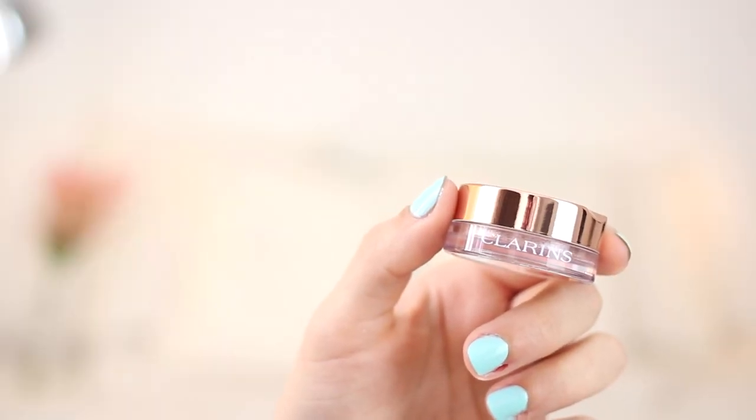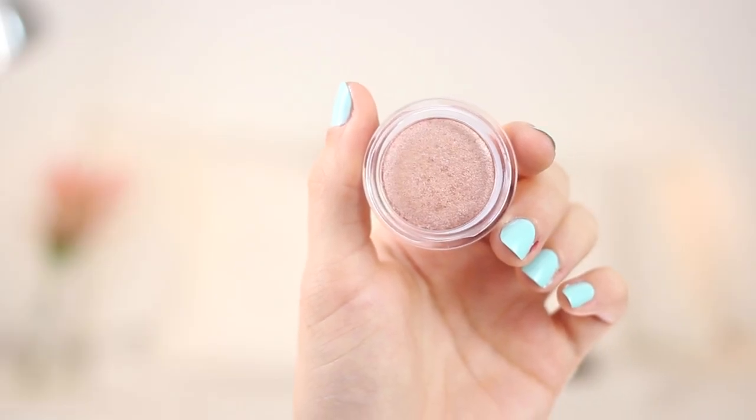Finally we have an eyeshadow favourite, and I think I featured this in my Spring Beauty video at the beginning of the month. This is the Clarence Ombre Iridescent Eyeshadow — a beautiful pressed pigment eyeshadow. I have the shade 01 Aquatic Rose and it's absolutely gorgeous. It's very similar to MAC All That Glitters but even more pigmented, even more shimmery, and just way more pretty. I absolutely love this. The packaging is also absolutely beautiful — it's got a rose gold lid and I'm totally all over that.